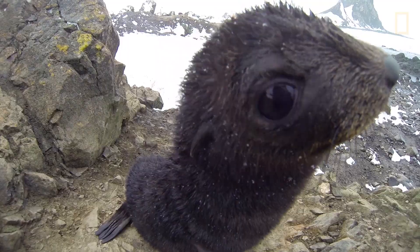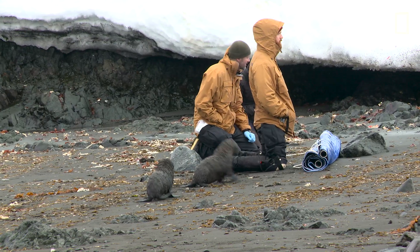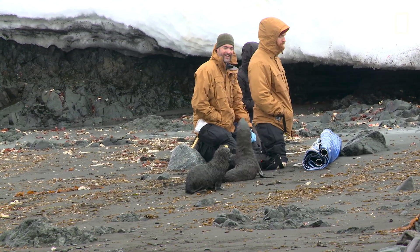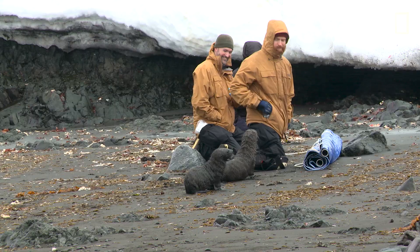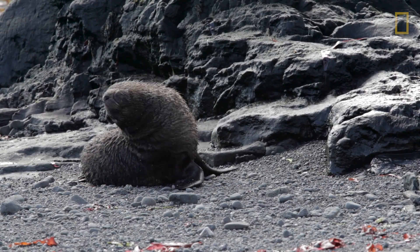There's no getting around the fact that Antarctic fur seals are ridiculously cute. Some of them are very curious and they'll come right up to you to check you out. It's awesome to be able to see them grow and thrive.